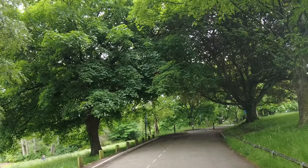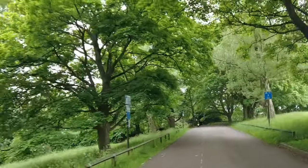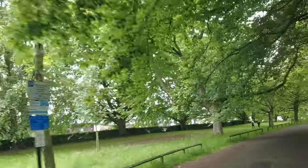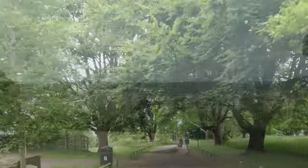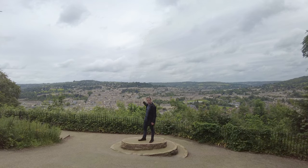Thank you for joining us in Alexandra Park. This park was opened in 1902, named after Queen Alexandra. The only thing about this park is not the facilities, as good as they are — it is this: the view.